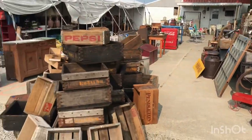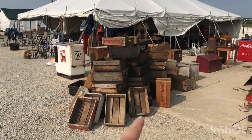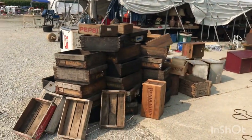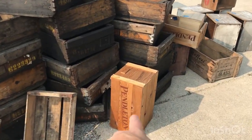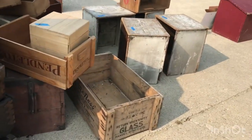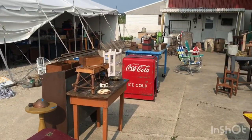I'll back up so you can see all these crates. A lot of them are soda crates, but I'm not sure on all of them — some I don't recognize. They might be for wine or something. We'll move down because I see a nice Coke machine down here.